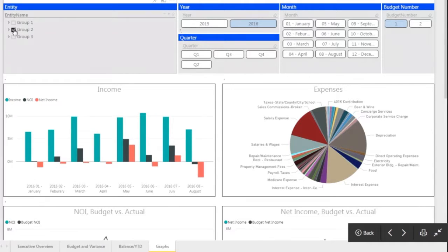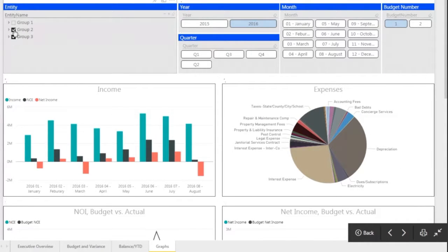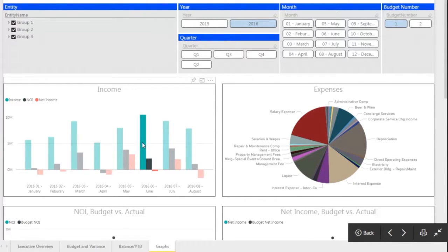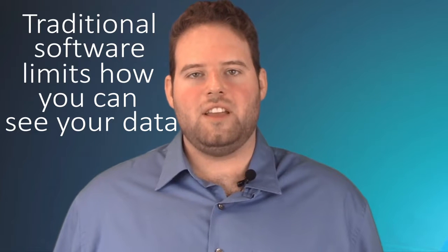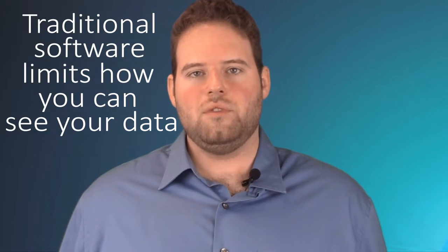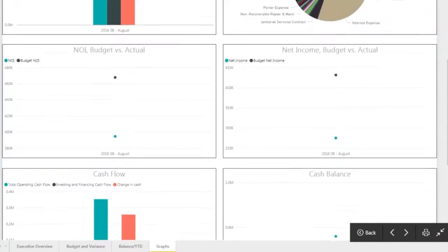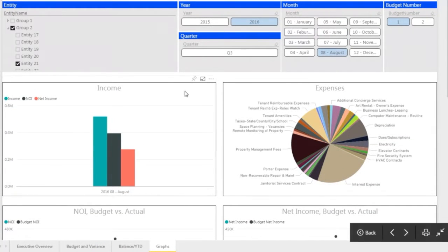HingePoint's Financial Dashboard is a way to organize all of your financial data on a single screen. It's a simple, easy, comprehensive view of all that data. Traditional financial software like Sage forces you to see your data in one way because they have these set reports. With the Financial Dashboard, we create for you a custom view with just the metrics that you want, in the way that you want to see them.